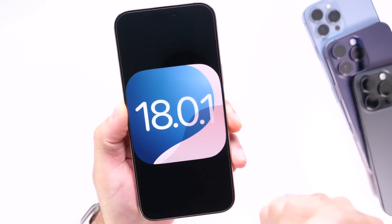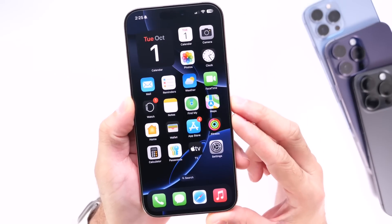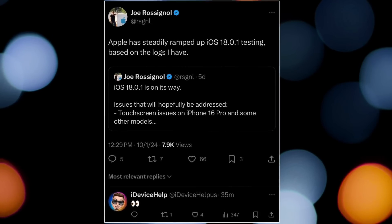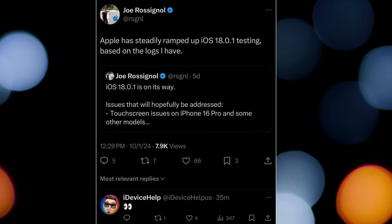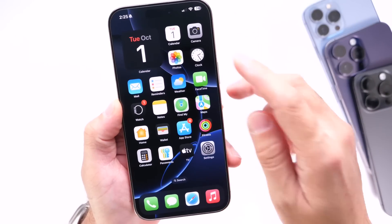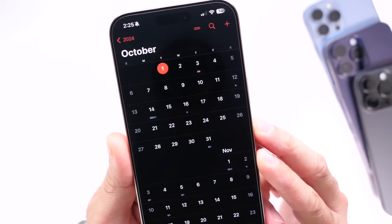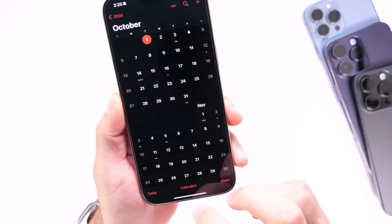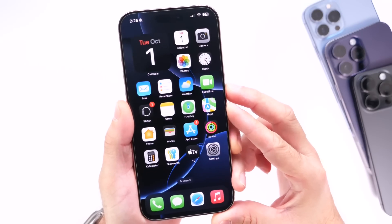So when can we expect iOS 18.0.1 to address these issues on iPads and iPhones? According to Joe from MacRumors, senior editor, Apple has steadily ramped up iOS 18.0.1 testing based on the latest logs. It looks like this update could be available any moment now. I thought it would be out already, but we could see iOS 18.0.1 and iPadOS 18.0.1 officially released to the general public tomorrow, on the second or the third.